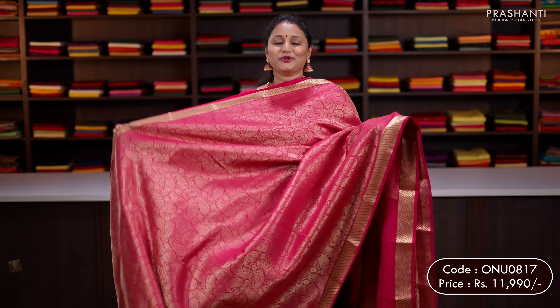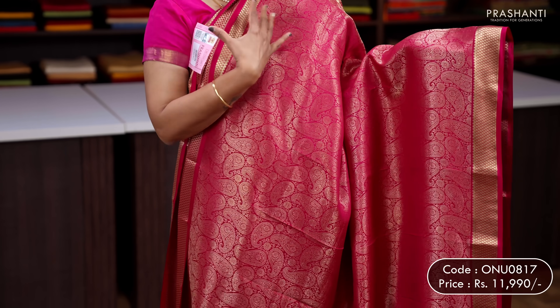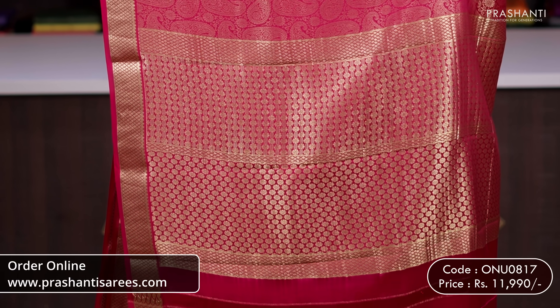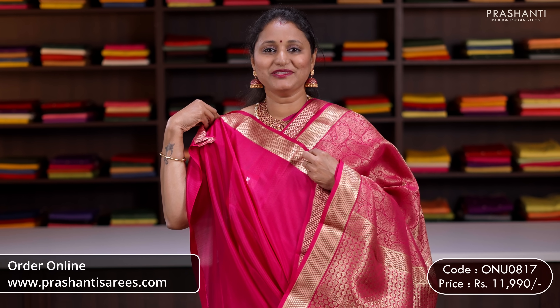Pink — a classic zari brocade in crepe with rich zari woven borders on either sides. Spicely brocade weaving running all over the body. A rich self pallu and a plain blouse in pink. Priced at 11,990.